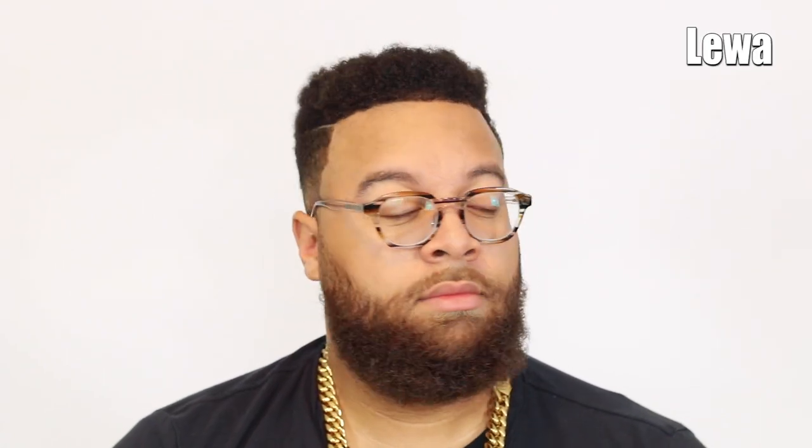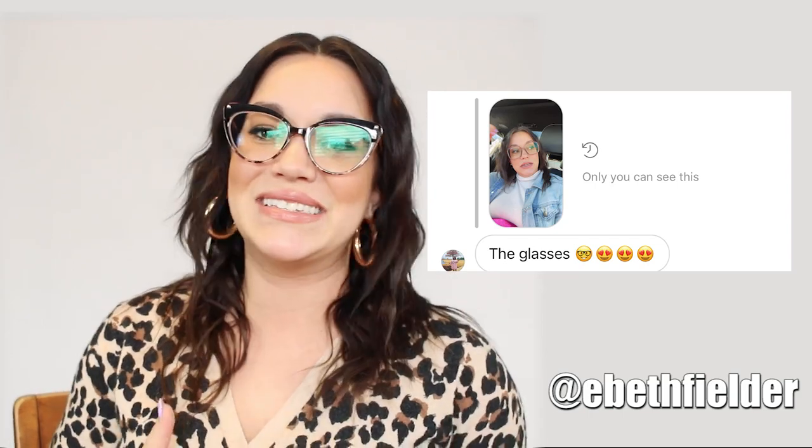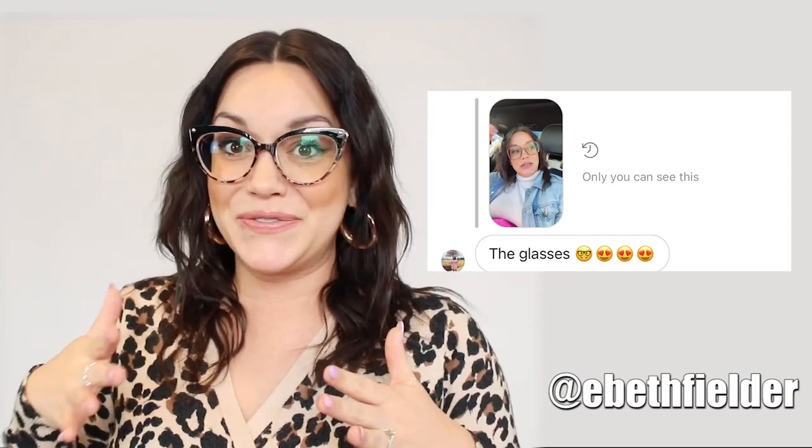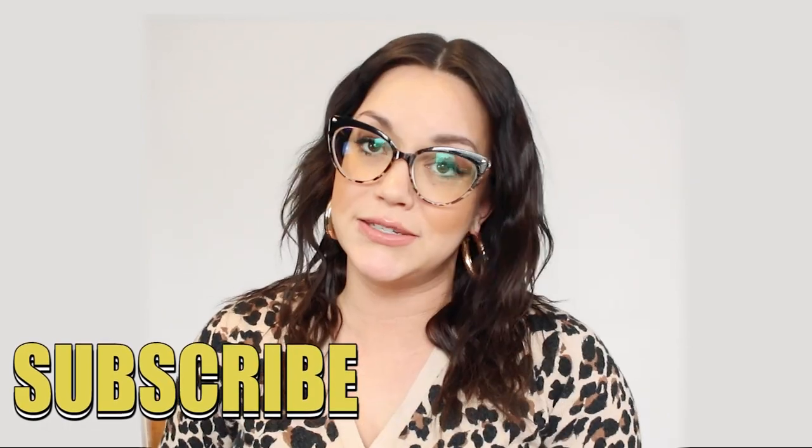We are really excited to have these new bold statement frames to add to our glasses collection. You can find VogueMe's website in the description box below, as well as any special discounts that may be available and a list of the specific style names of the glasses that my husband and I picked out. Thank you so much VogueMe for sponsoring today's video. Make sure you're following me on Instagram for more pictures of us wearing the glasses. If you have a question, leave it in the comments below. Until next time, stay awesome, be you, and keep loving Jesus!